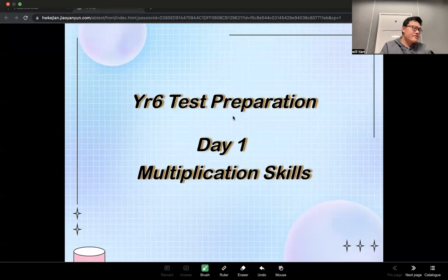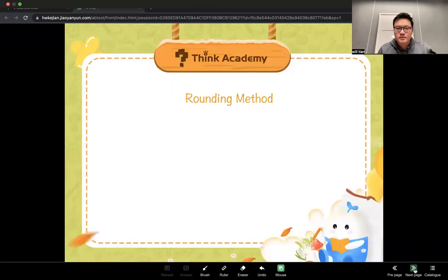Hi. Okay guys, I think it's time to get started. Today we're focusing on multiplication skills. I think some of you have learned that before, so today I will review that. But if that is new for you, you can take some notes.